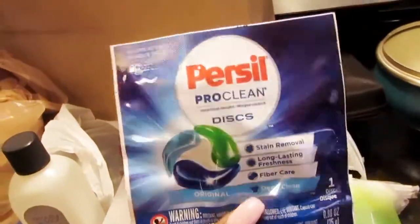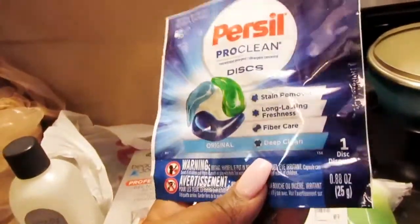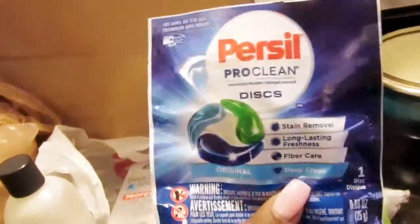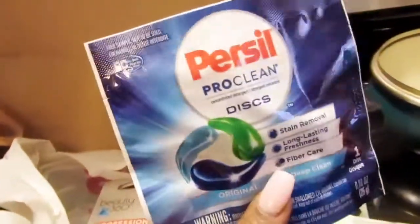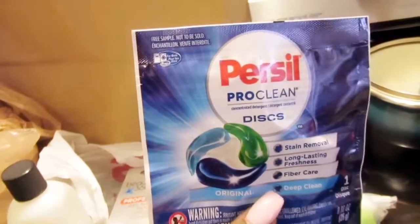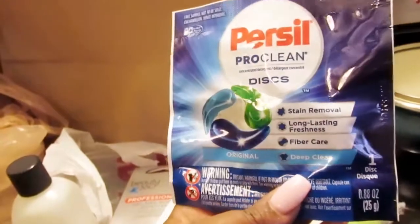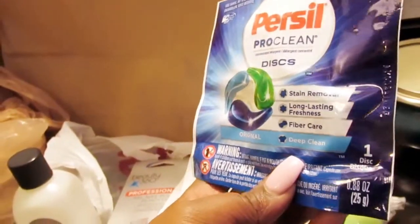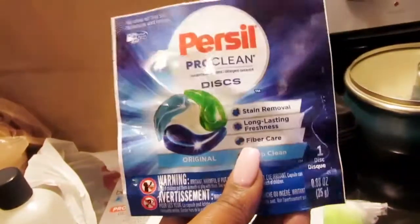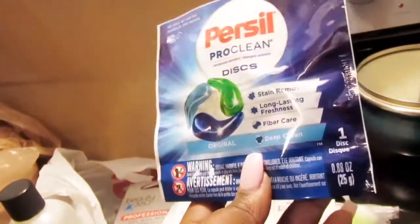I was so excited to make a video on them. I will definitely make a part two showing you guys how easy they are to use — especially if you are a mother and don't have time to be washing clothes all day. You can definitely use one or two of these, put them in the washer, and go fix dinner. Then come back and put everything in the dryer. They are so easy to use — you just take them out of the package and toss them in the washing machine.